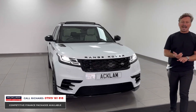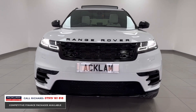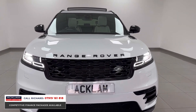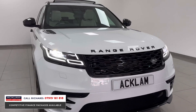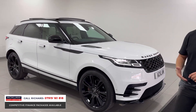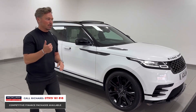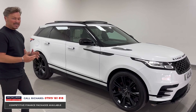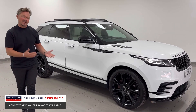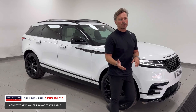This car is a D300 R-Dynamic HSE in Fuji White, with the full black styling package. It's got 22-inch wheels, air suspension, deployable side steps, and an opening roof. The HSE specification gives you heated and cooled massage seats, adaptive cruise control, and a heated steering wheel — pretty much everything you'd want.